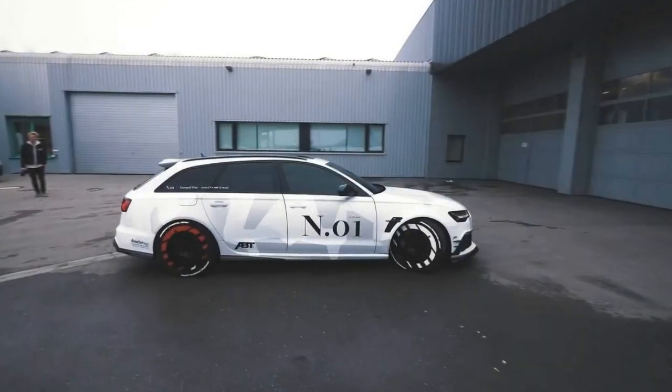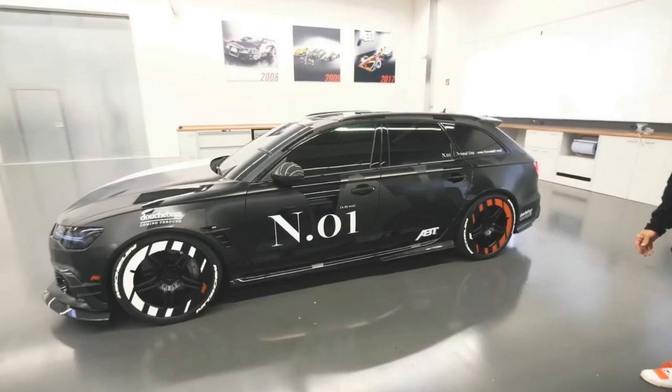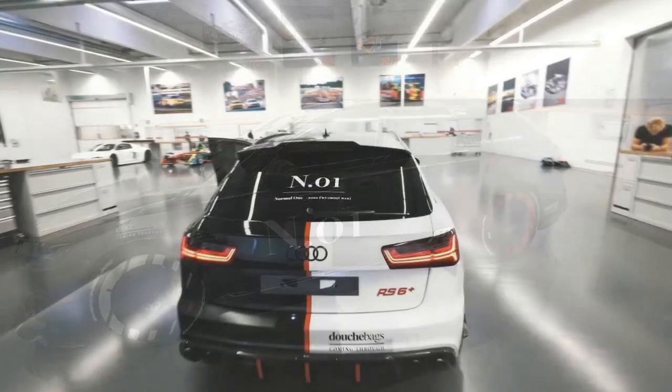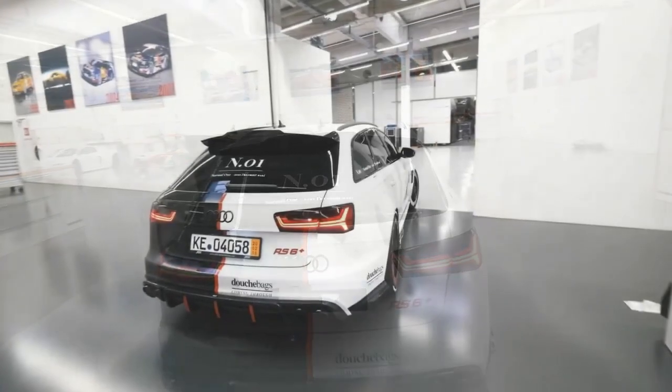For reasons beyond our understanding, the Continental tires have white Michelin stickers. Maybe it has to do with the fact that his defunct RS6 DTM had Michelin tires with red lettering — but then again, why not just get actual Michelin tires? It's not like money is a concern after forking out a six-digit sum for the new car.